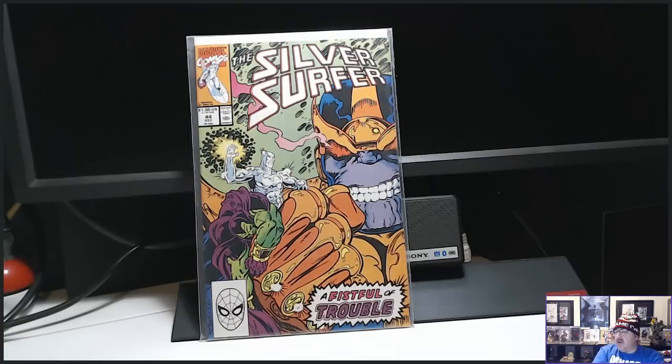I do have another book that I picked up and haven't done a haul video for yet, so I'm going to go ahead and show you. But that was the special one for me today.